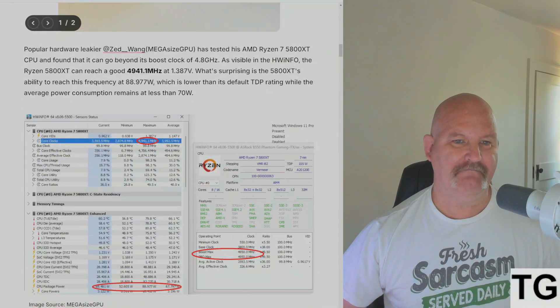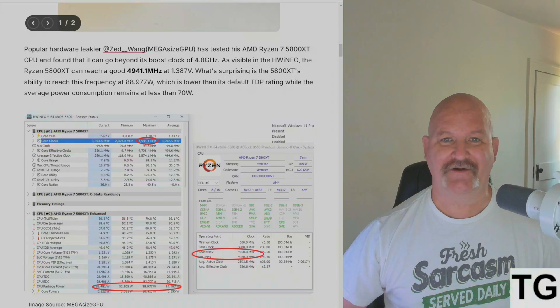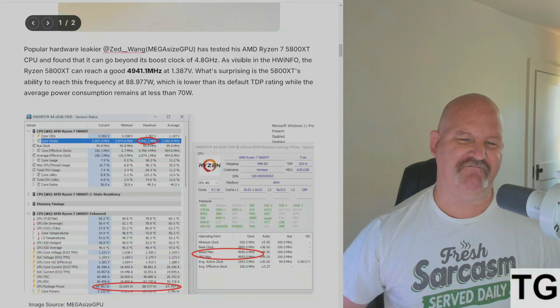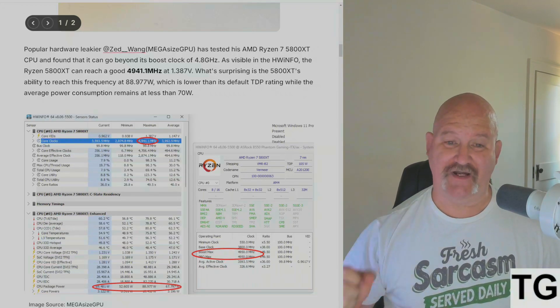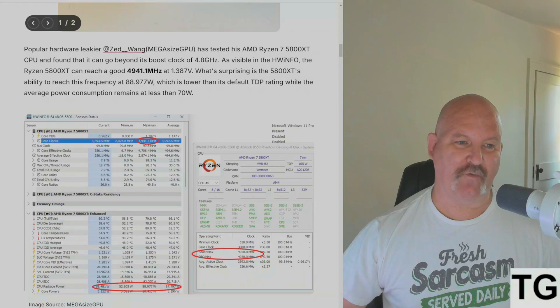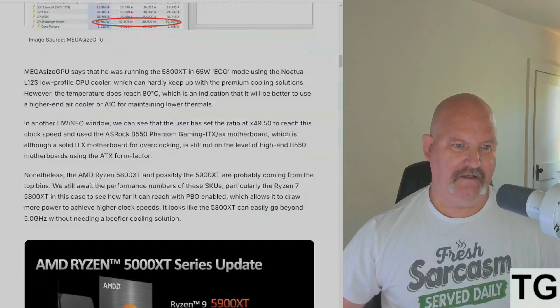Popular hardware leaker Zed Wang has tested his AMD Ryzen 7 5800 XT and found that it can go beyond its boost clock of 4.8 gigahertz. As visible in HWiNFO, the 5800 XT can reach 4941 megahertz at 1.387 volts. What's surprising is its ability to reach this frequency at just 89 watts, much lower than its TDP rating, while average power consumption remains at less than 70 watts.